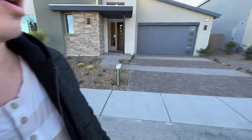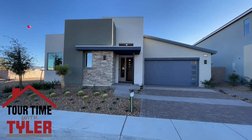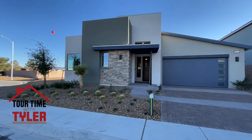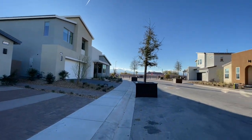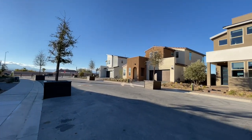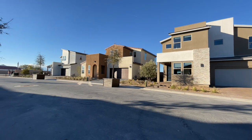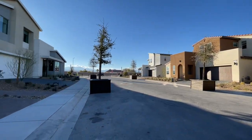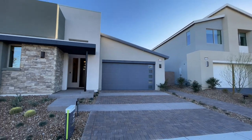This community is pretty interesting — there are actually two different sides. This is the Atlas side, and then we have the Latitude side. Also a little tidbit: this is Tri Point, formerly known as TRI Pointe — they just changed their name about two weeks ago.